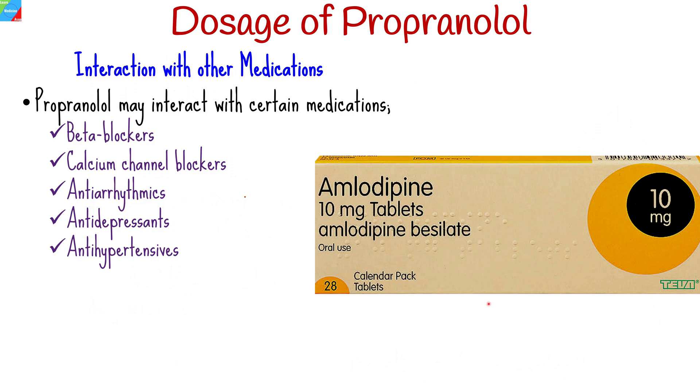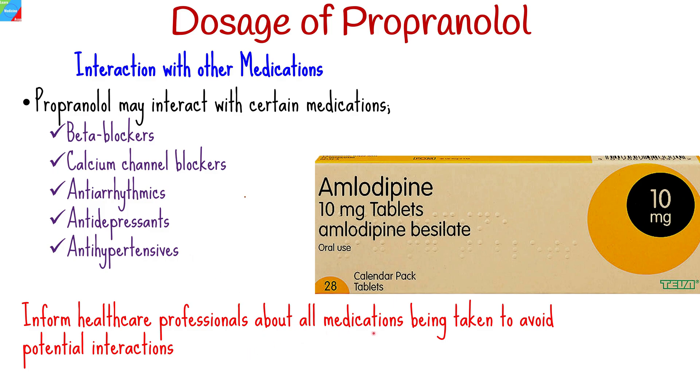Propranolol may interact with certain medications, including other beta blockers, calcium channel blockers, antiarrhythmics, antidepressants, and antihypertensives. It is crucial to inform healthcare professionals about all medications being taken to avoid potential interactions.